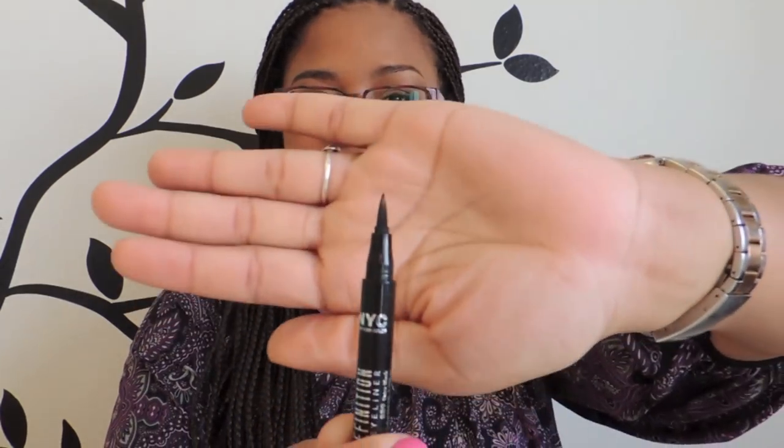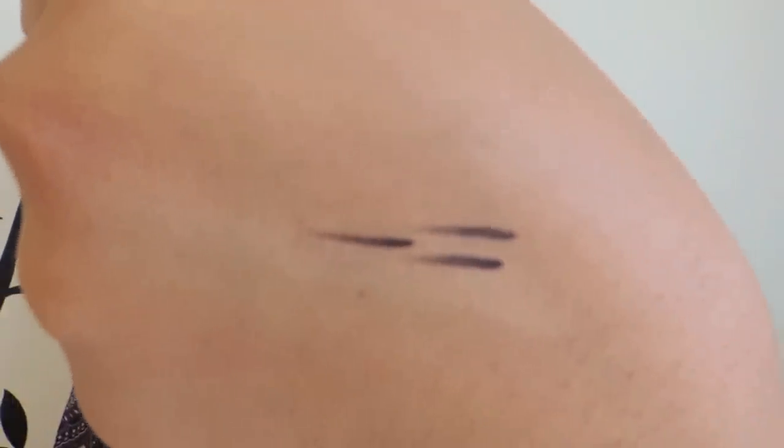My next eye favorite is a liquid eyeliner — the NYC High Definition Liquid Liner. It's like a marker, so you have a lot of control, which is important because I'm not very good with eyeliner. It's not super pigmented so I do have to go over it more than once, but that's fine because it costs maybe two or two-fifty. This is the third or fourth one I've purchased. I highly recommend it — it's easy to control and I love the simple marker packaging.